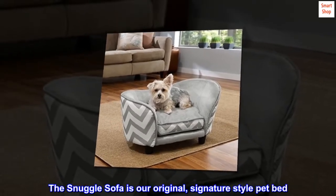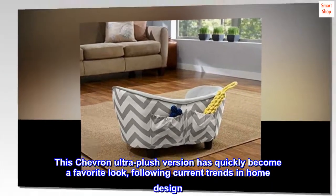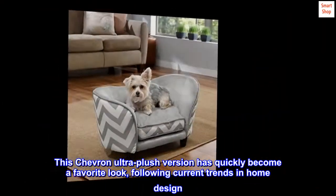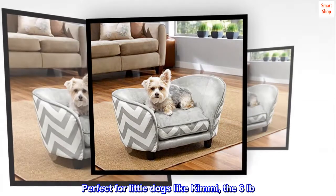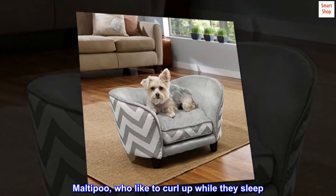The Snuggle Sofa is our original, signature-style pet bed. This chevron ultra-plush version has quickly become a favorite look, following current trends in home design. Perfect for little dogs like Kimmy, the 6 lb. Multi-poo, who like to curl up while they sleep.